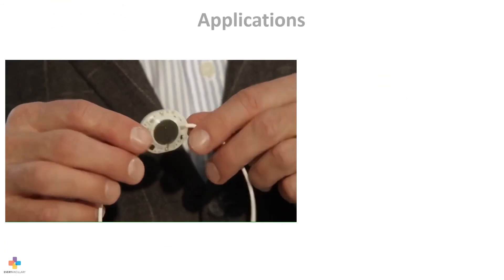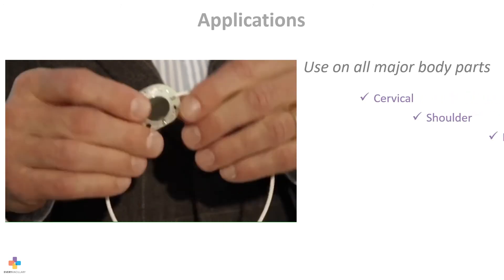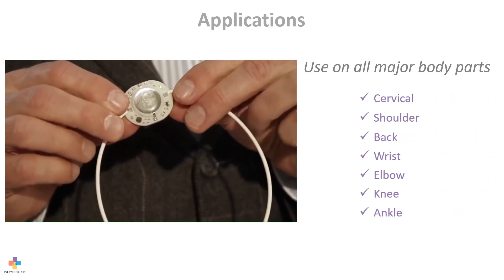The system has been engineered for use on all major body parts such as cervical, shoulder, back, wrist, elbow, knee, and ankle.